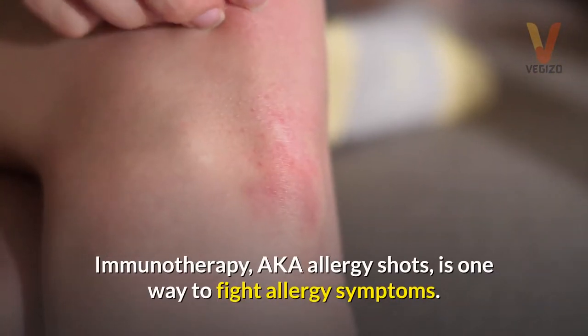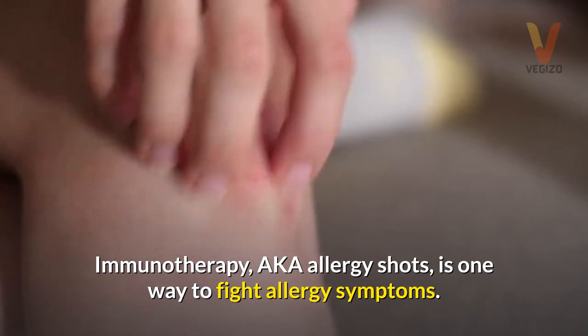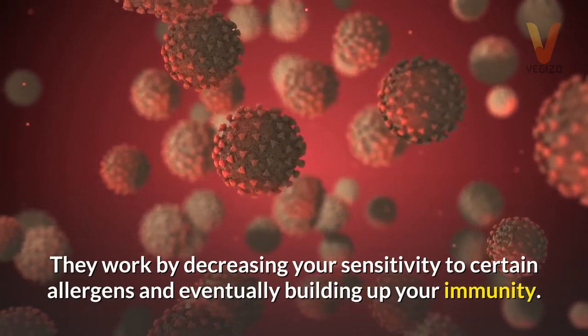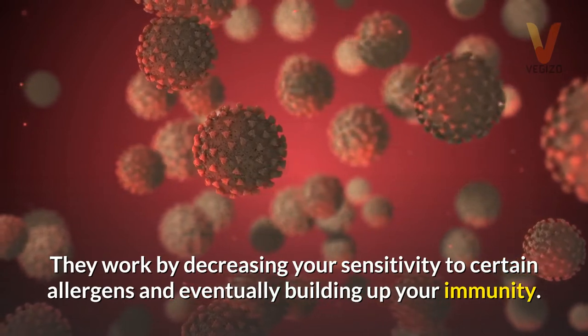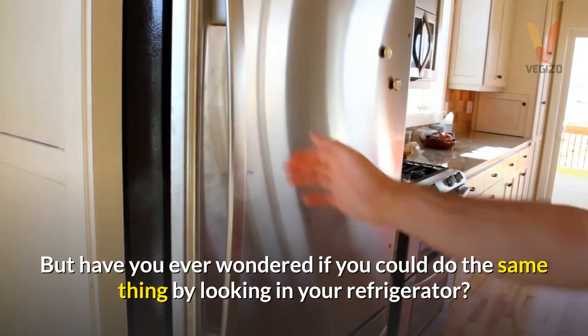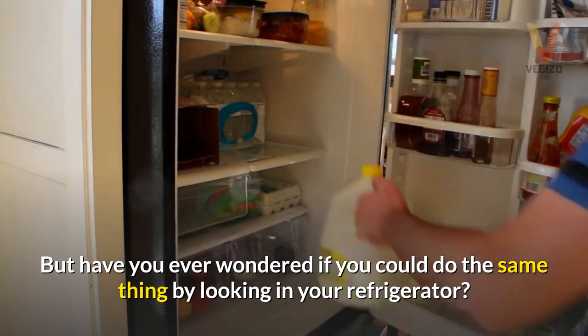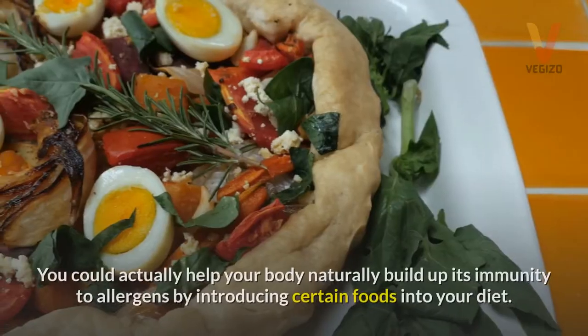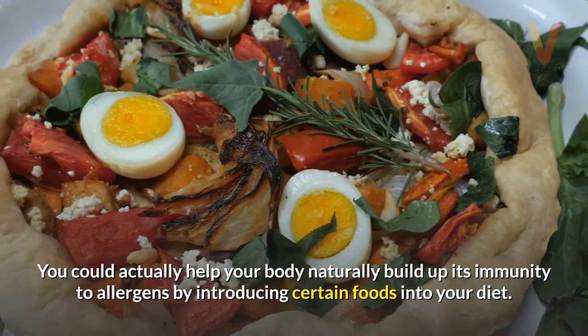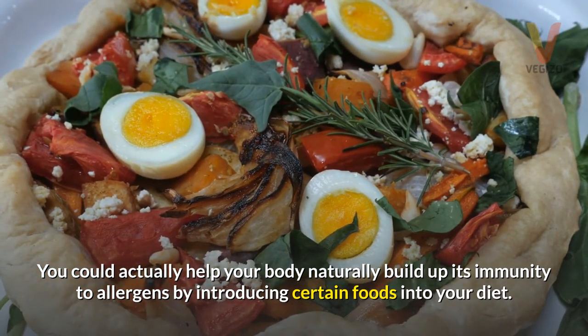Immunotherapy, also known as allergy shots, is one way to fight allergy symptoms. They work by decreasing your sensitivity to certain allergens and eventually building up your immunity. But have you ever wondered if you could do the same thing by looking in your refrigerator? You could actually help your body naturally build up its immunity to allergens by introducing certain foods into your diet.